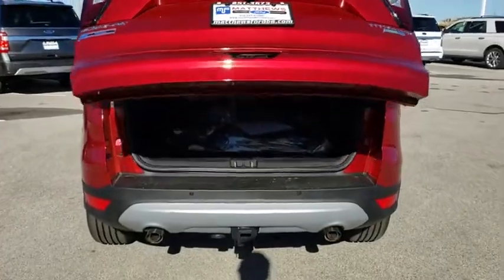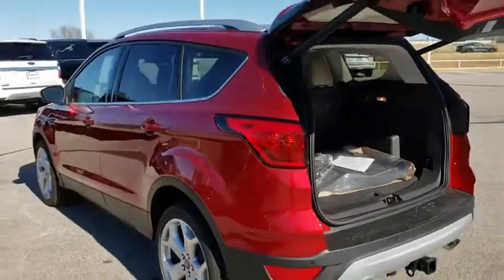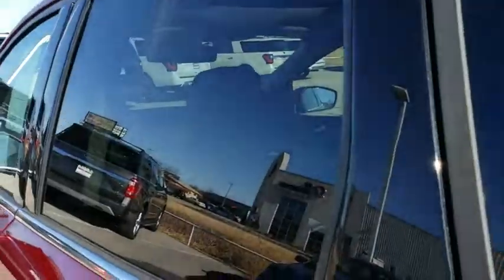Steering wheel audio controls, Bluetooth, leather wrapped steering wheel, power steering, adjustable steering wheel, keyless start, four-wheel drive, floor mats, cruise control, aluminum wheels.